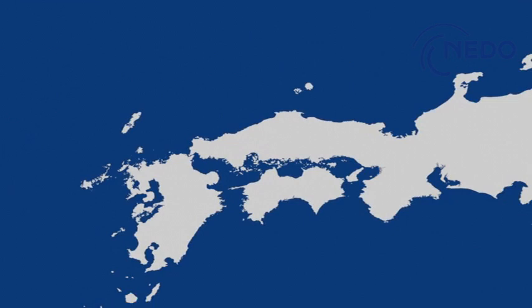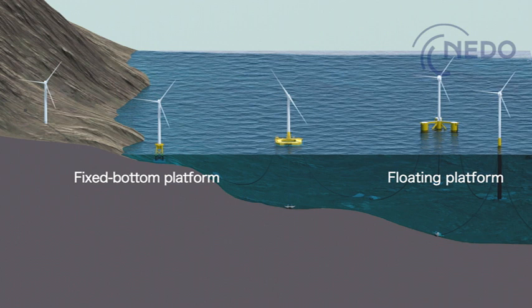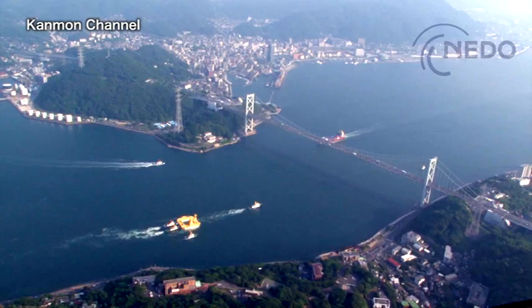Demonstration research is already being carried out in Japan on a fixed-bottom platform in shallow waters and a floating platform in deep waters. The barge-type floater can be deployed in waters of medium depth of around 50 meters.